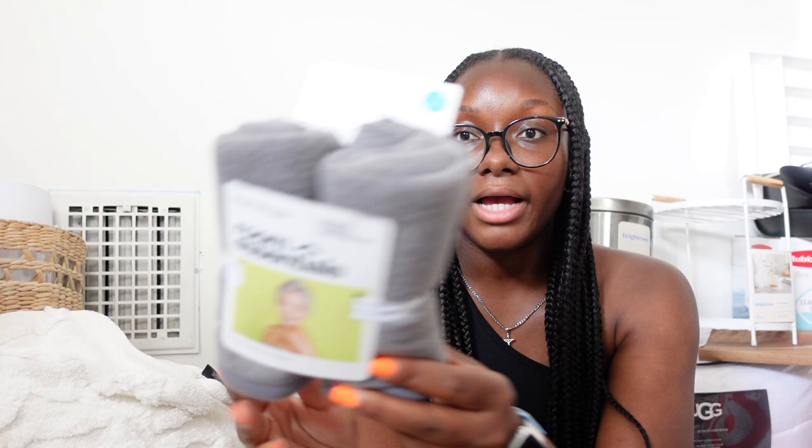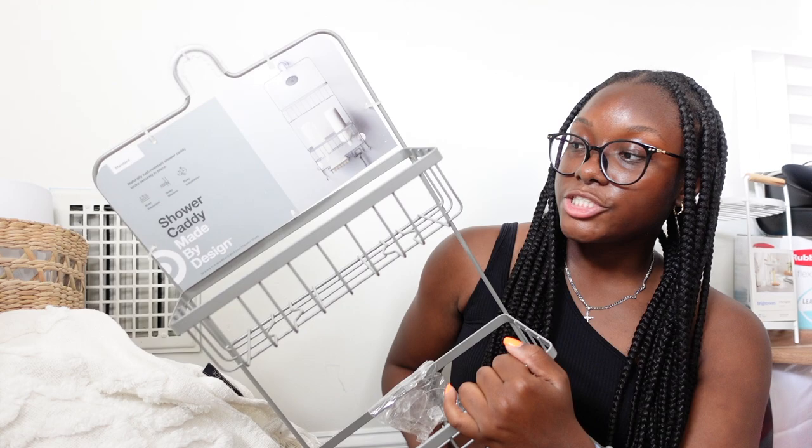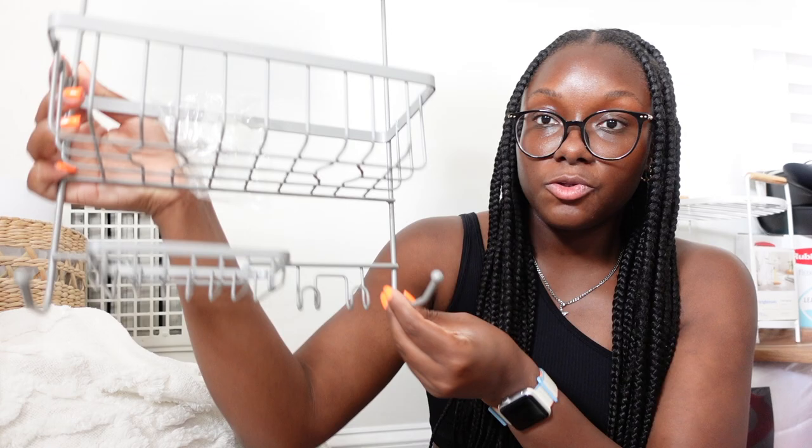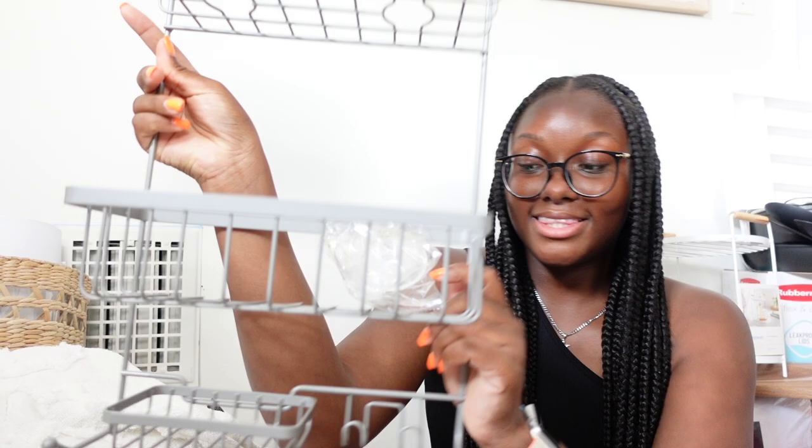I got this shower caddy — it's silver and has enough space for my stuff. I'll put hair care products up top, shower stuff on the bottom, and it has a place to hang a loofah. I'm actually switching to an exfoliating silicone brush scrubber instead of a loofah because I heard a lot of bacteria can live in loofahs. The caddy also has a spot for a bar of soap and a razor holder, which will be so helpful. I also got over-the-door hooks for my towels so they can dry properly.